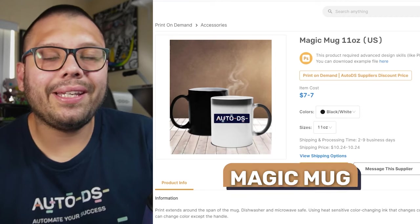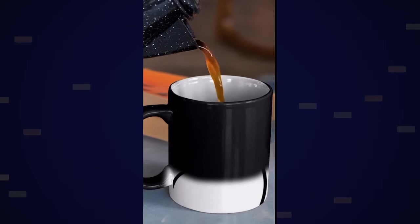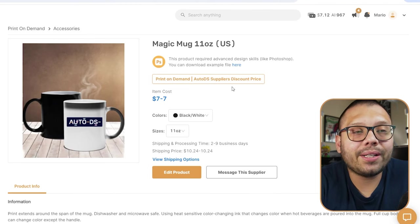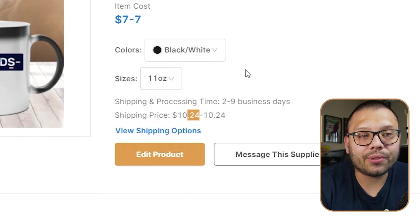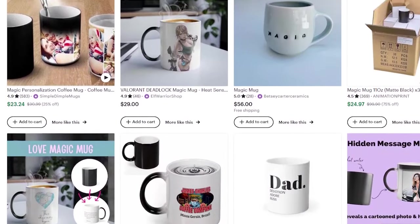First up on our list is a magic mug. This is similar to a regular mug except it has one really cool feature — it starts off completely black, but once you pour hot liquid in it, it's heat activated and reveals the image underneath. It's a pretty unique product and best part is it's not that expensive to source. You can easily sell one of these between $25 to $35, and because of that wow factor and heat-activated effect, you're able to sell it for about double the price.